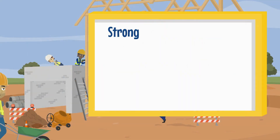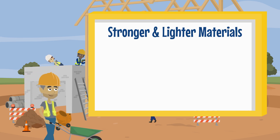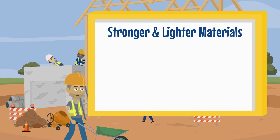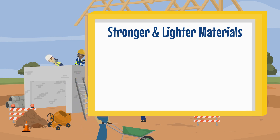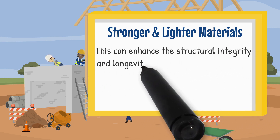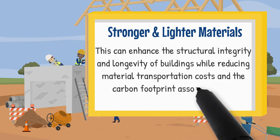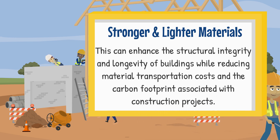Stronger and lighter materials. Graphene's strength and lightweight nature could lead to the development of new construction materials that are both stronger and lighter than current options. This can enhance the structural integrity and longevity of buildings while reducing material transportation costs and the carbon footprint associated with construction projects.